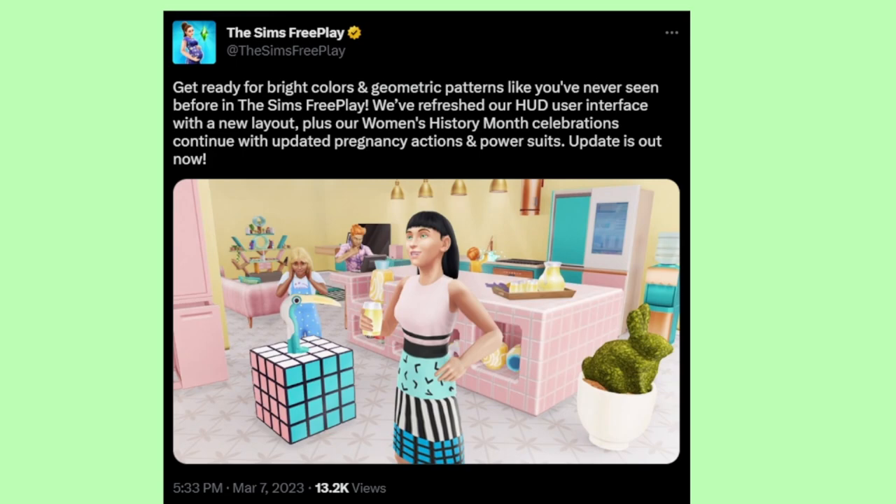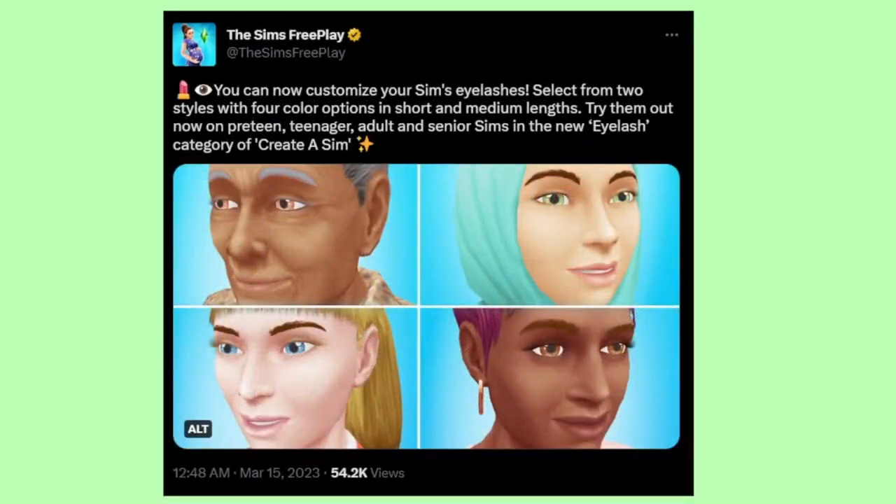The update was out on March 7th, and there's also another update that came out today — it came out last night. The Free Play team posted that you can now customize your Sims eyelashes. Select from two styles with four color options in short and medium lengths. Try them out on preteen, teenager, adult, and senior Sims in the new eyelash category of Create-a-Sim.